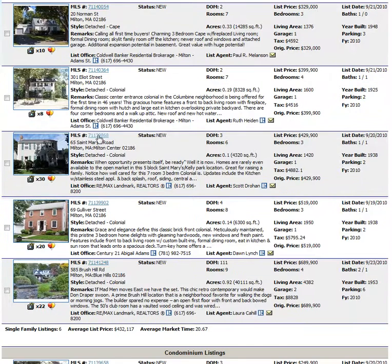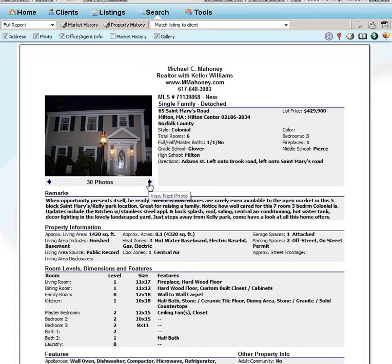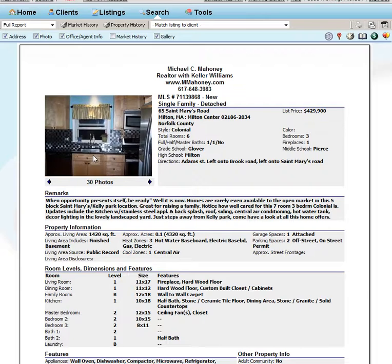The next house that came on was listed at 65 St. Mary's Road, and this is a side entrance colonial. It's well-kept, listed for $429,000. Here's an evening shot — look at the kitchen. Great kitchen, all redone. Nice backsplash.